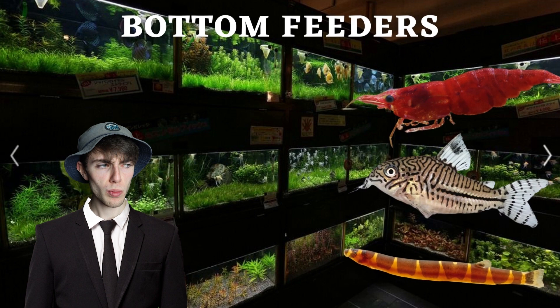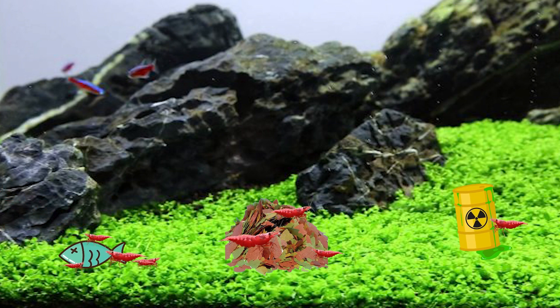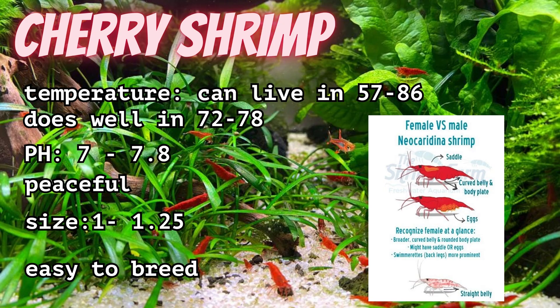Next up: bottom feeders. They are the cleanup crew of the aquarium — like shrimp, loaches, plecos, catfish. We're going with cherry shrimp for this setup because I think they go well with the guppies. They'll eat any waste, whether it's uneaten food, dead fish or plants, algae, or more. Their care is pretty easy as well, and they too will breed pretty easily. Just make sure you have some form of cover for the babies to hide in because the fish will eat them.